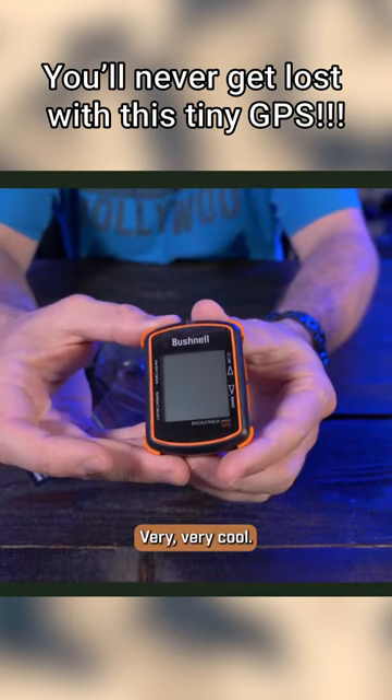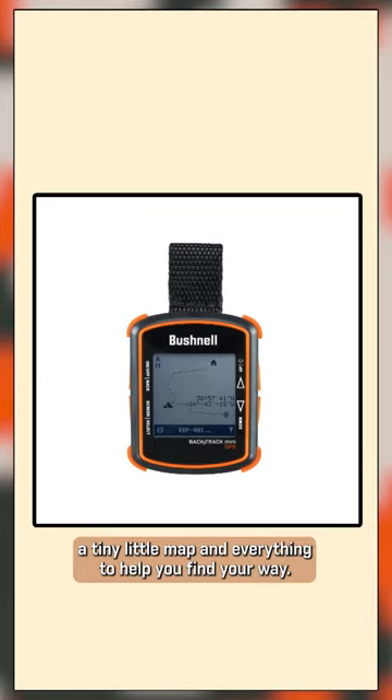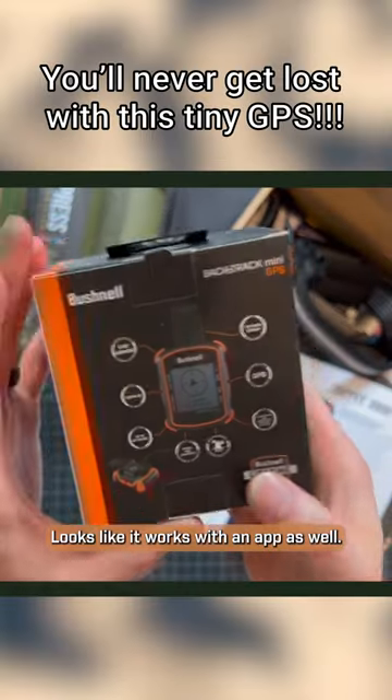Very, very cool. On the screen you can see a tiny little map and everything to help you find your way. Looks like it works with an app as well.